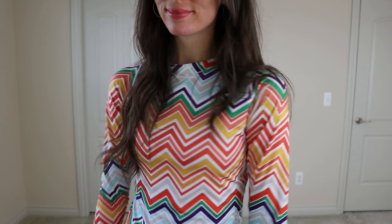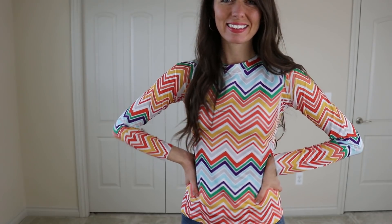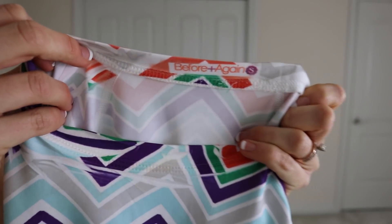This was an interesting find — this is the athletic branch of Sundance, which is a fairly expensive but really high quality brand.